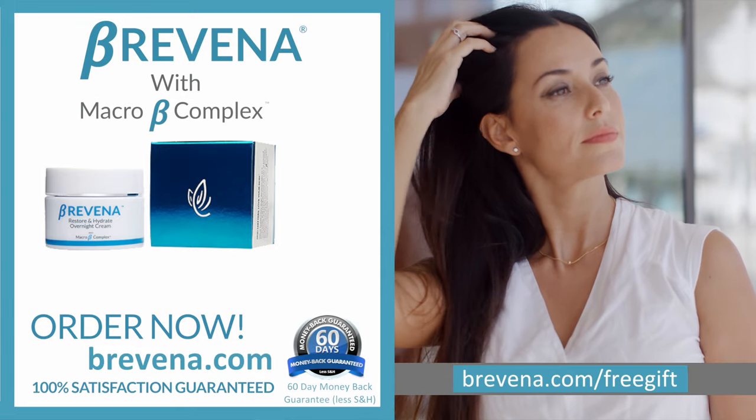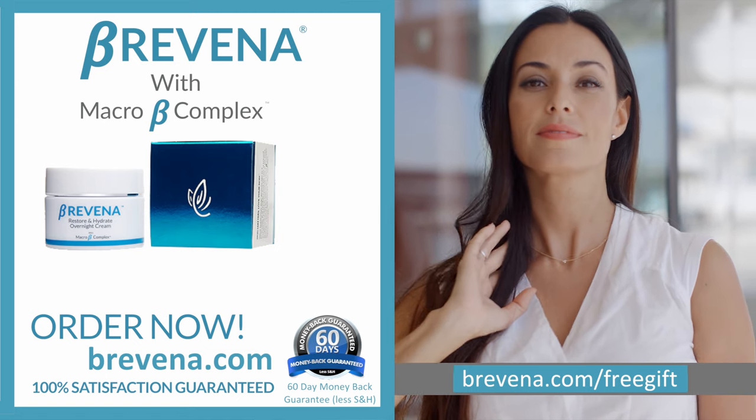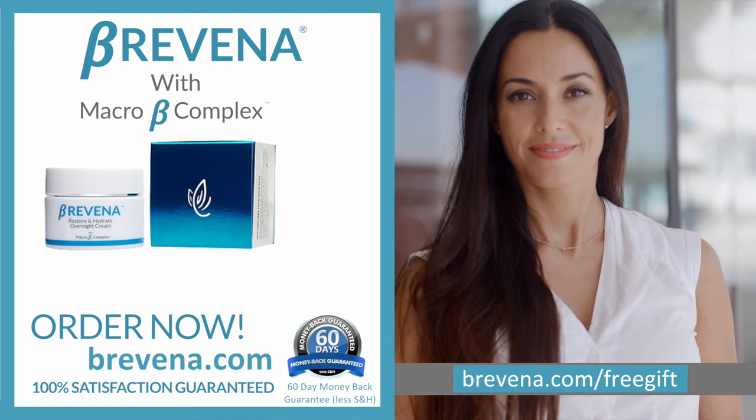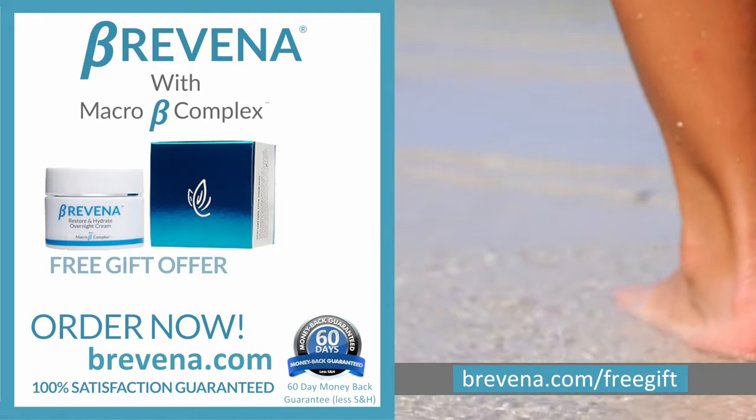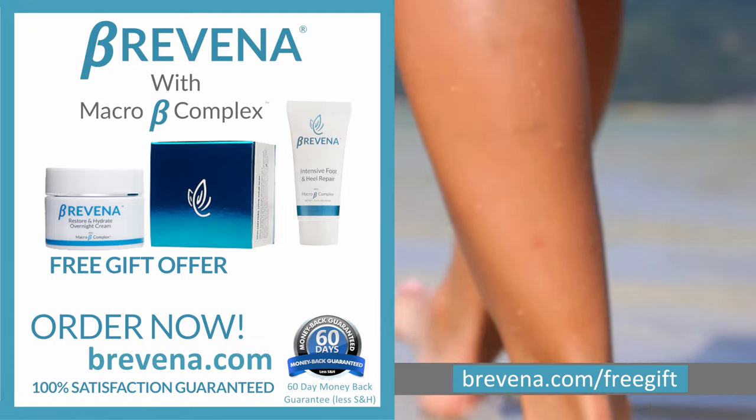Do you want youthful, radiant skin? Well, head over to Brevina.com right now. Start looking more youthful by ordering Brevina's Restore & Hydrate Overnight Cream today. Suffering from dry, cracked feet and heels? By ordering today, we will include Brevina's Intensive Foot and Heel Repair.